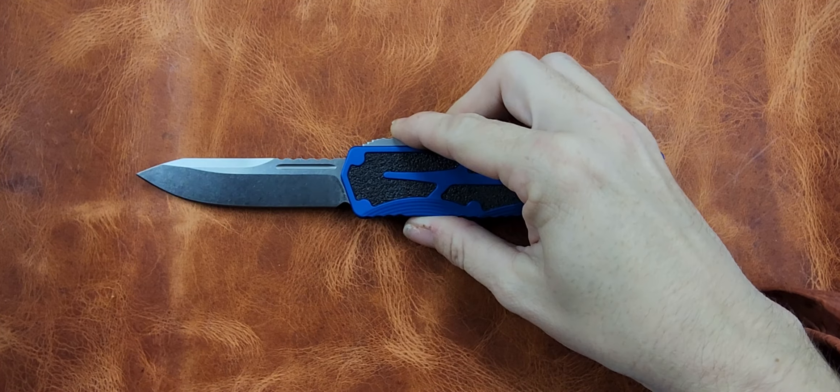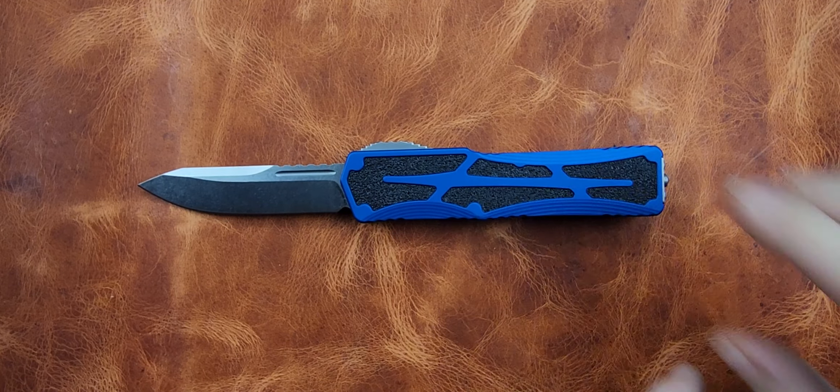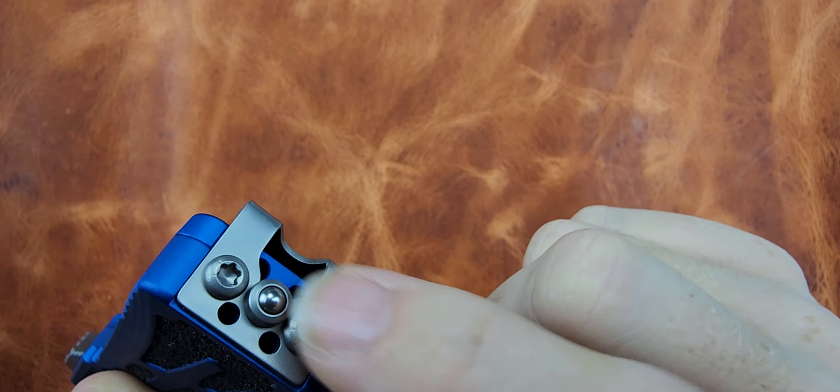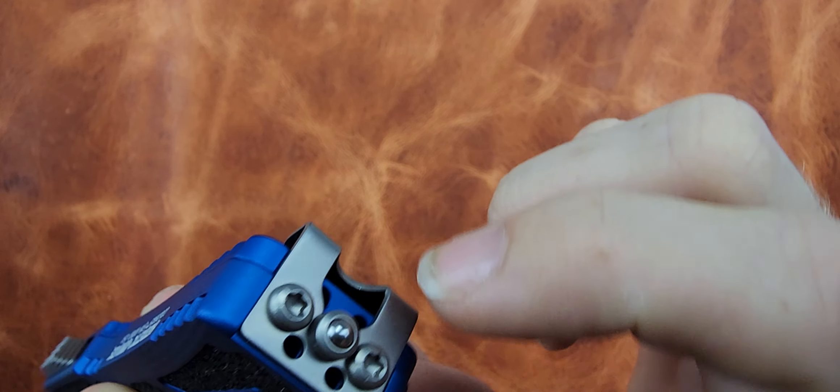Courtney likes OTFs and there's nothing wrong with that. There may be a time when I start chasing them, but right now I have almost zero interest. I don't know what this little thing is on the butt — a little ball that rolls around. I'm just calling it a fidget toy.